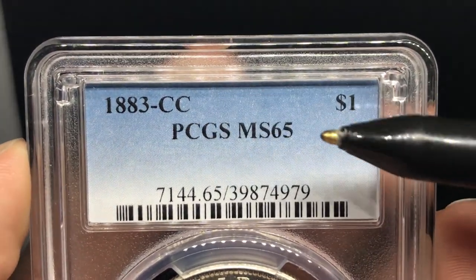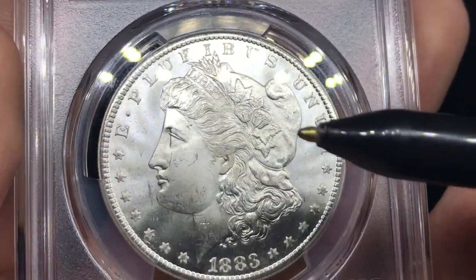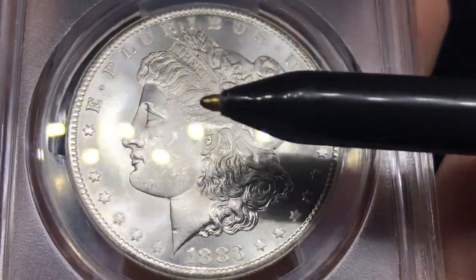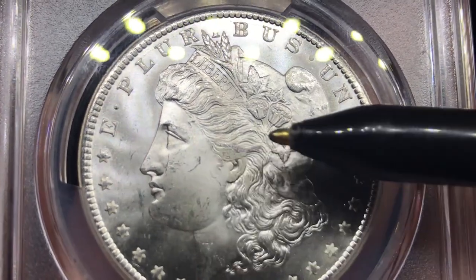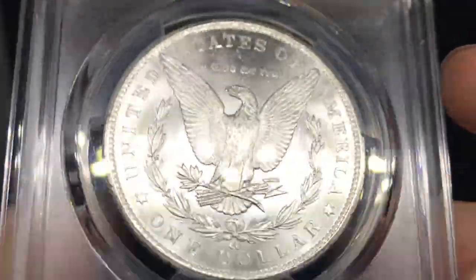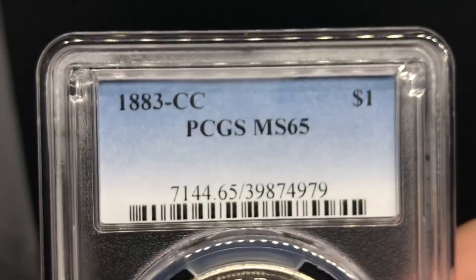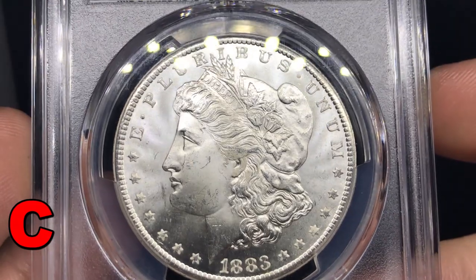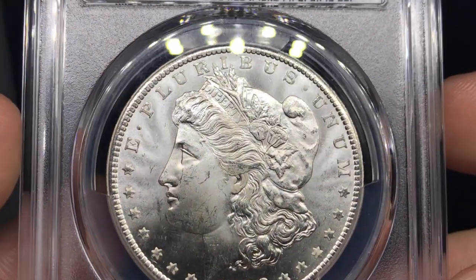Up next is an 1883CC Morgan Dollar graded MS65 by PCGS. Strong luster on the coin. They took it easy on the cheek here — a lot of Carson City's were just banged up on the cheek; they treated their coins like crap. But this one has a cleaner cheek. The main concern for me is the scratches behind the nose and a few striations in the fields, plus a little bit of a weaker strike or some rubbing. When you flip the coin, nice little luster there, but there are a few more hits on top of the Eagle's breast feathers. This is probably the trickiest Morgan Dollar of the pack. Personally I would grade this one a C coin, but with Carson City's you don't really know for sure — it's going to be an interesting one. Let me know what you guys think down below.